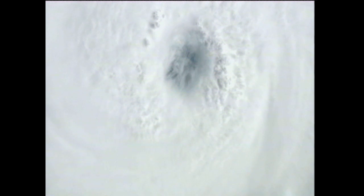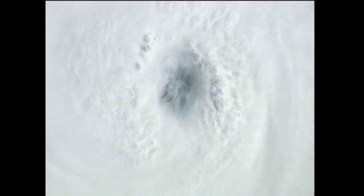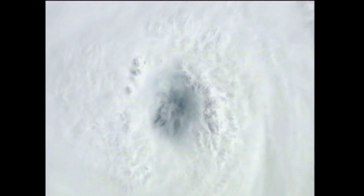The storm is showing some pretty compact circulation and becoming better organized, making it a very good target for Earth observations. The crew and the team here in Mission Control watched the eye of the storm, which we can see in this close-up that was recorded earlier today.